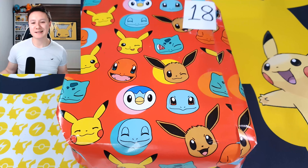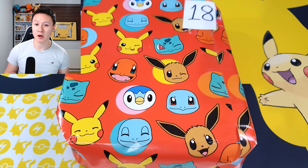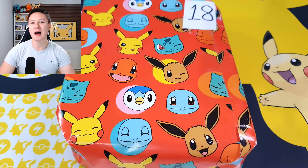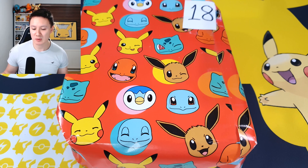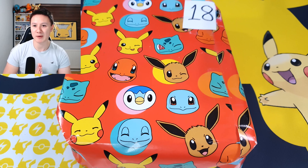As you can see on screen, we have a mystery Pokemon present. For those of you that don't know, we are currently doing a Christmas countdown. My girlfriend Kaylee very kindly organized a Pokemon advent calendar edition. So I've been opening up a mystery Pokemon present every single day in December, and we will be doing so up until Christmas. We are currently on day 18 and it is a big present opening.